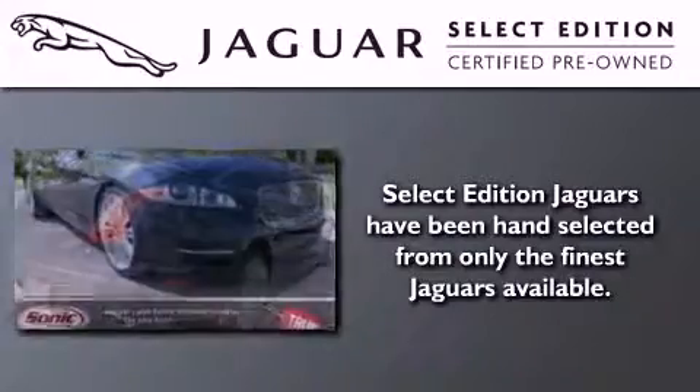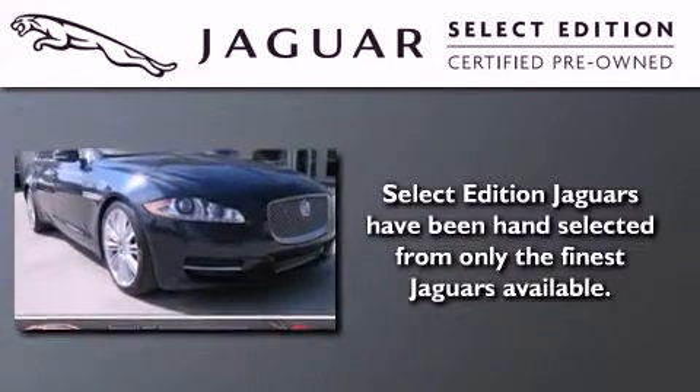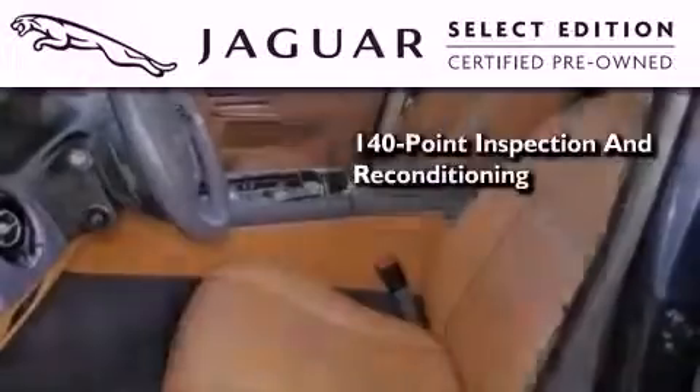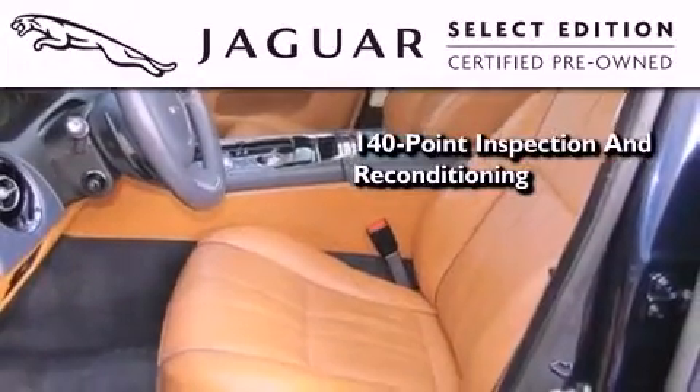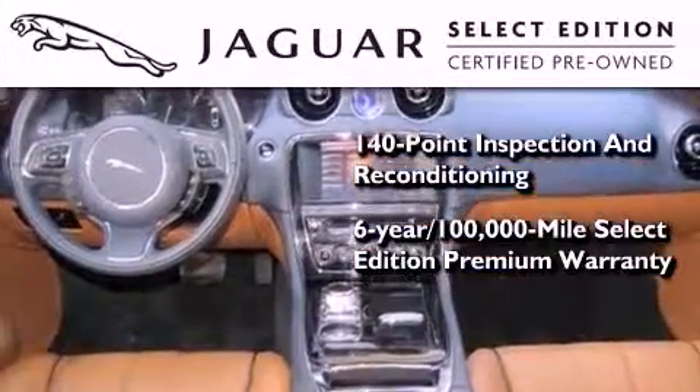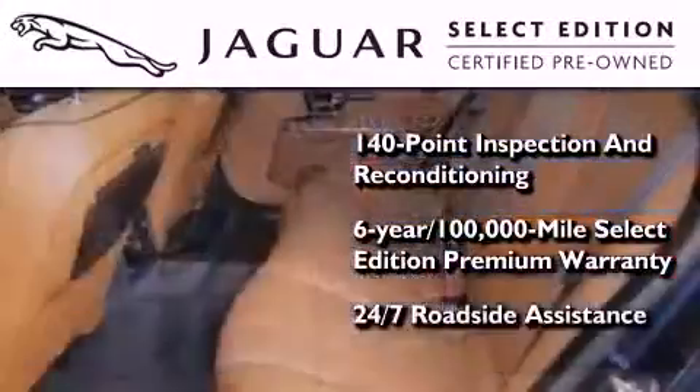All the beauty and distinction of a brand-new Jaguar can be found in this Select Edition Certified Pre-Owned Model. As part of the certification process, it went through a 140-point inspection and now comes backed with a six-year, 100,000-mile warranty with zero deductible and 24-hour support from Jaguar Roadside Assistance.